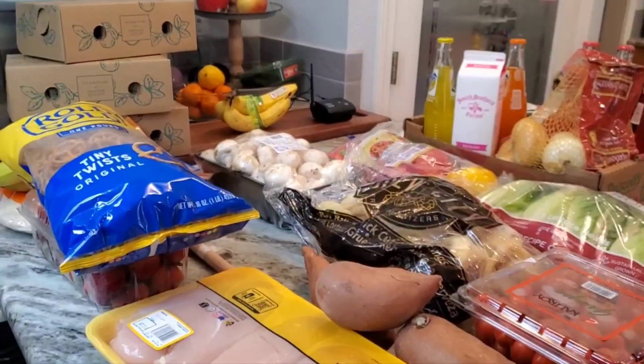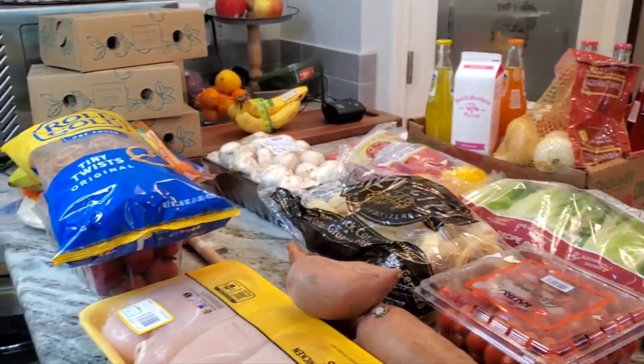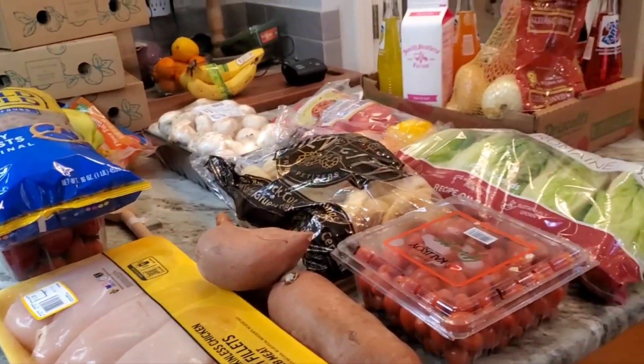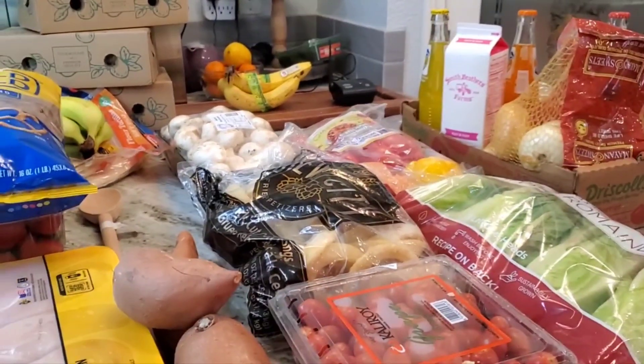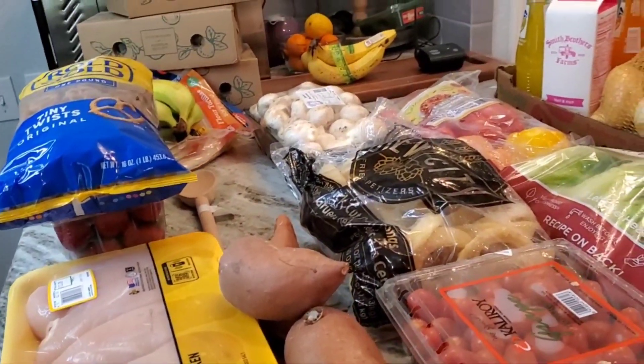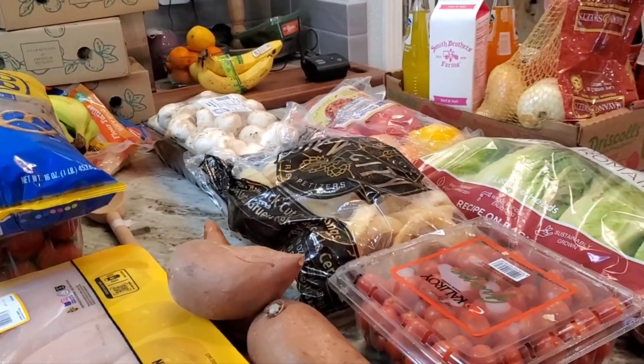Hi everybody, I'm Kendra and this is Kendra Full of Joy. I have what was supposed to be a small haul Friday. I went to three places mainly because I wanted chicken — I'm not buying chicken at Walmart anymore — and because I wanted a chuck roast. It took three places to find it.